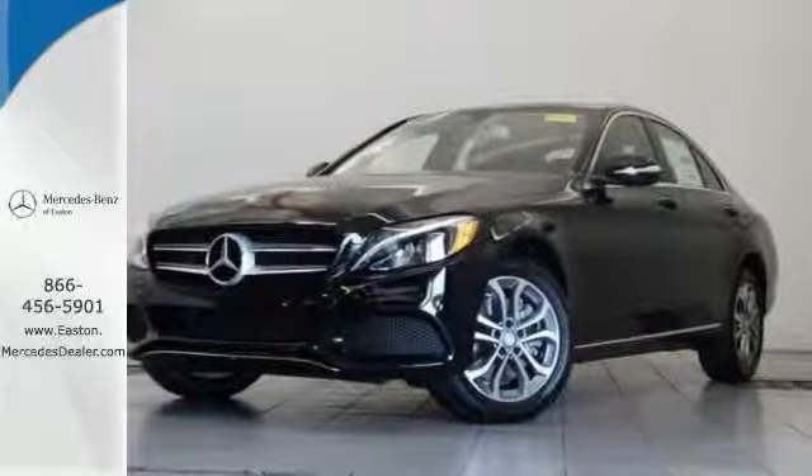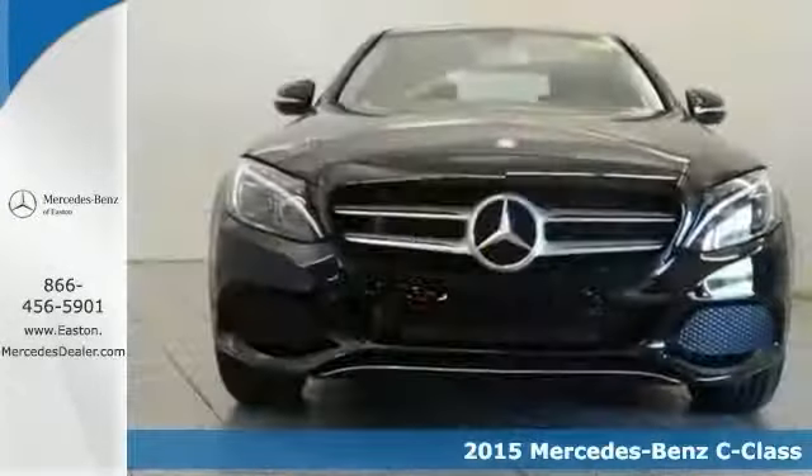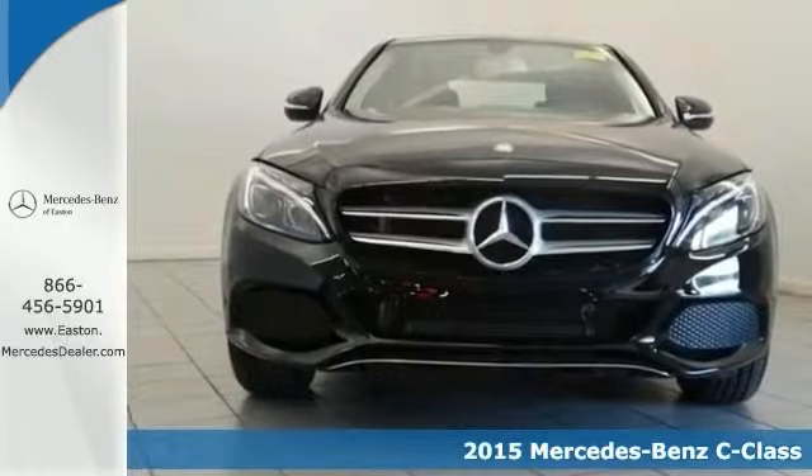Click the link below to schedule a test drive. The lines between practicality, performance and comfort blur together in this 2015 Mercedes-Benz C300 4MATIC.